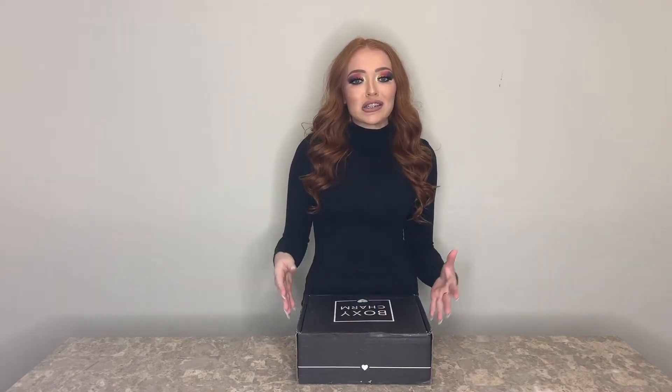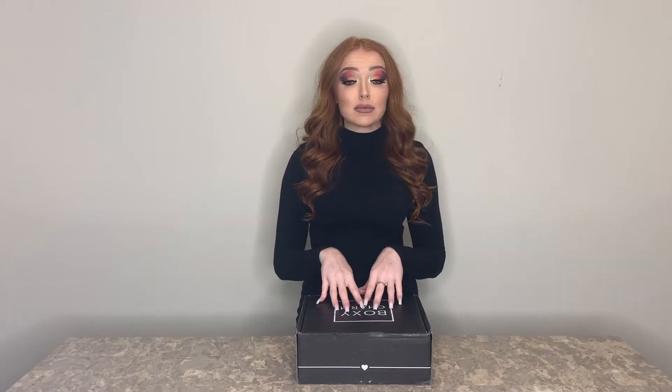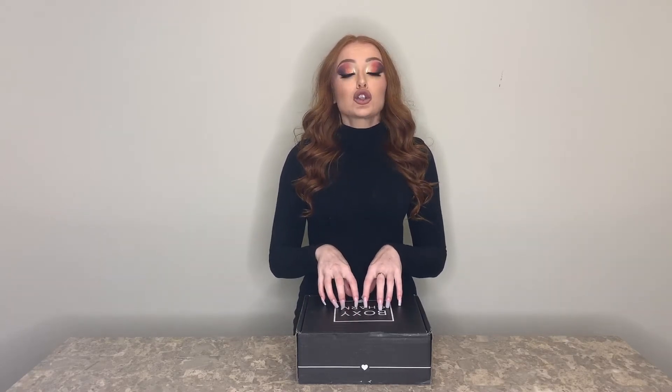Today I am doing a late unboxing video of my September BoxyCharm Luxe. I'm doing this late because I decided I wanted to do my unboxing videos a little differently — I don't want to just be like 'hey guys, this is what I got.' I actually received this box a couple weeks ago and I've had a chance to use and test majority of the products.